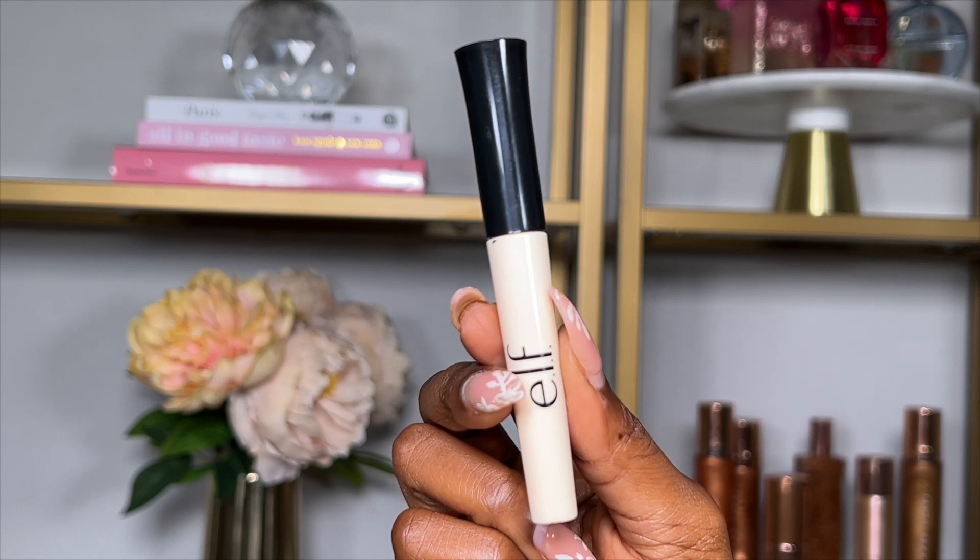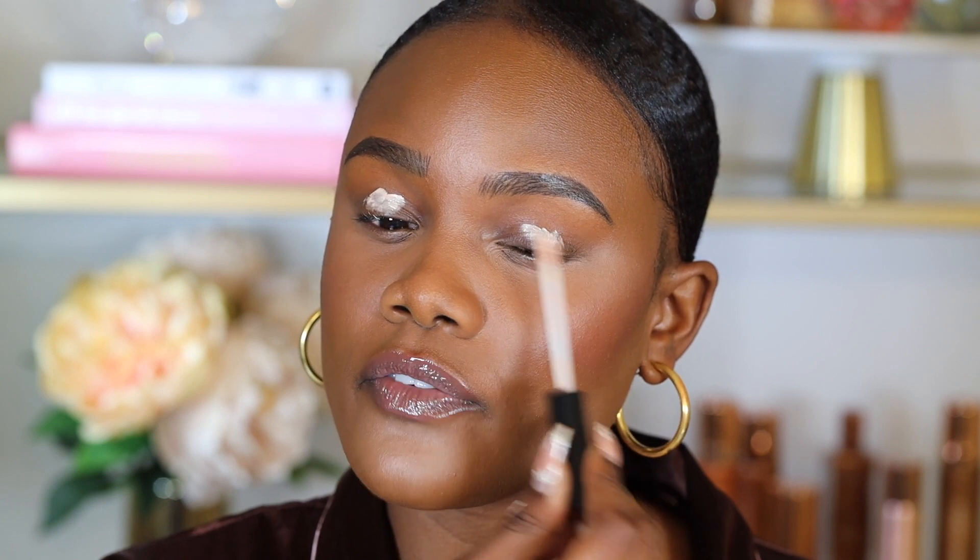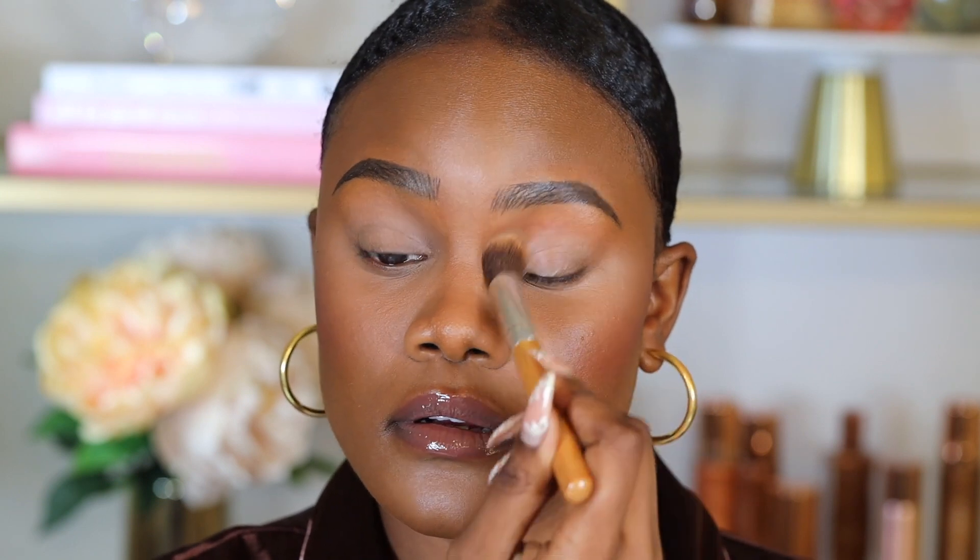Next we're moving on to eyeshadow, but first I'm priming my eyelids with the e.l.f. Sheer Primer Base. An eyeshadow base helps get rid of oils on the eyelids and creates a smooth matte surface so your eyeshadows actually stay in place without moving. I love this one because it's easy to blend and doesn't dry too fast.